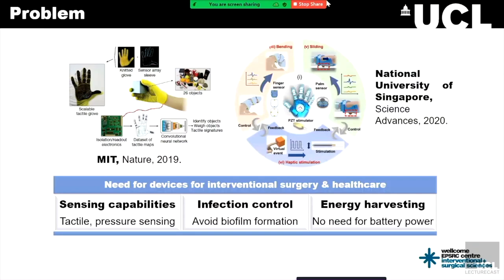Throughout the years, high density tactile sensor arrays have proved very useful for a wide range of applications. I cite two examples in which they use such sensors powered by batteries. These studies show that using these sensors together with machine learning, they're able to detect different kinds of objects. We have found great inspiration in works like these on high density tactile sensor arrays to develop our own novel sensorized surgical glove for healthcare applications, following the need for interventional surgery and healthcare devices.